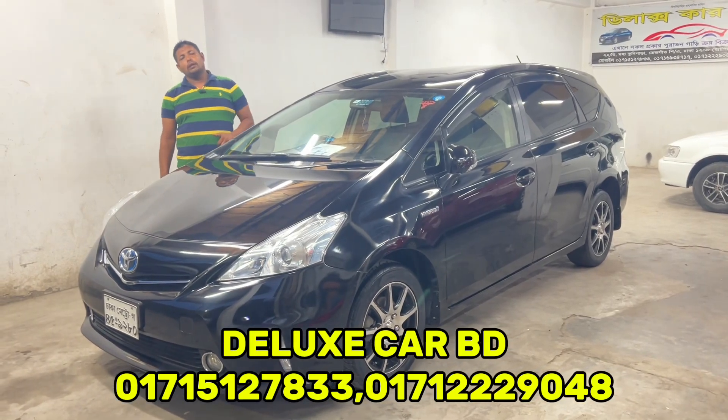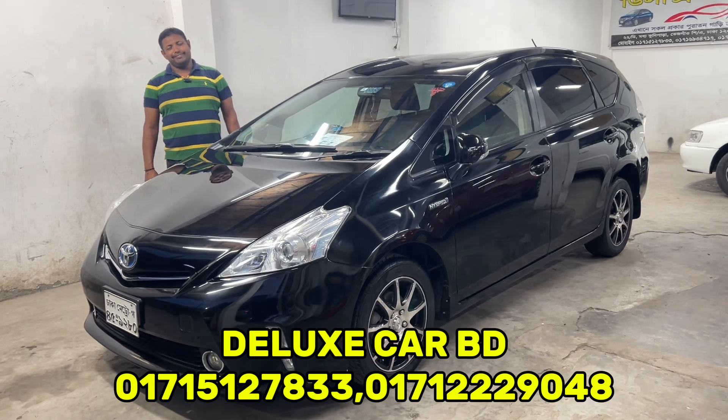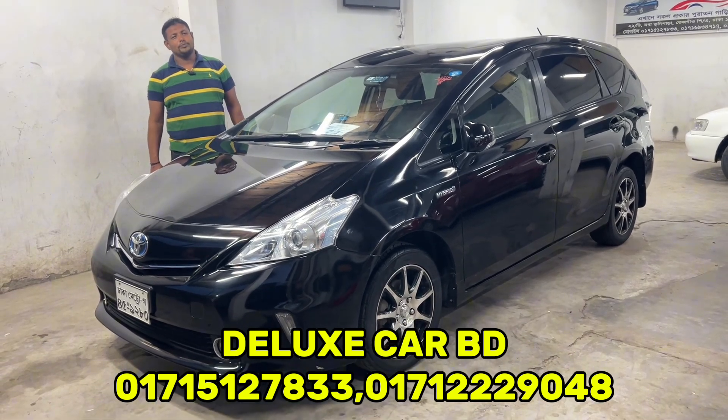Hello everyone, how are you? Alhamdulillah. Are you ready? Yes, Alhamdulillah. What car are you looking for today?